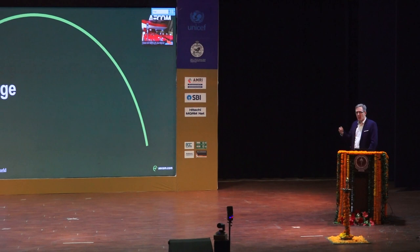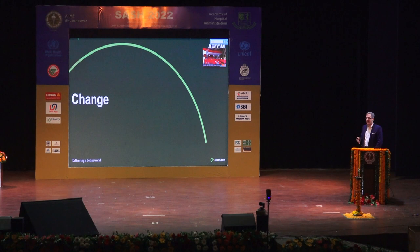Trends in hospital design. There's been a lot of change, not only during my career of 25 years, but it seems to be accelerating. There's more and more of it. Every hospital changes over time. Whatever it started out as many years ago, it's now likely quite different from wherever it was when it first began.